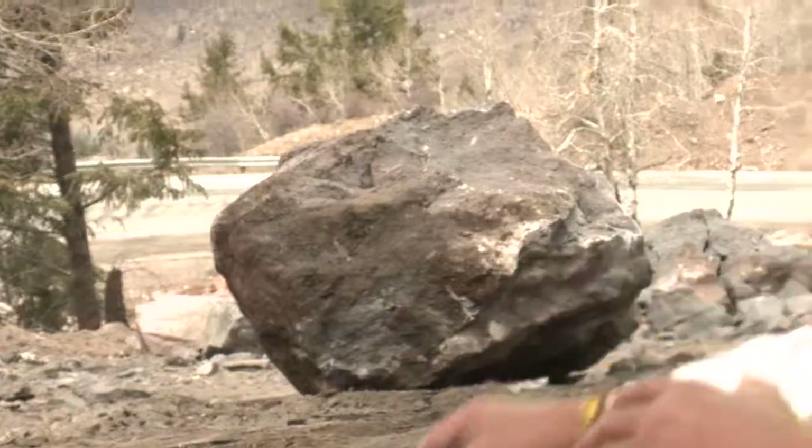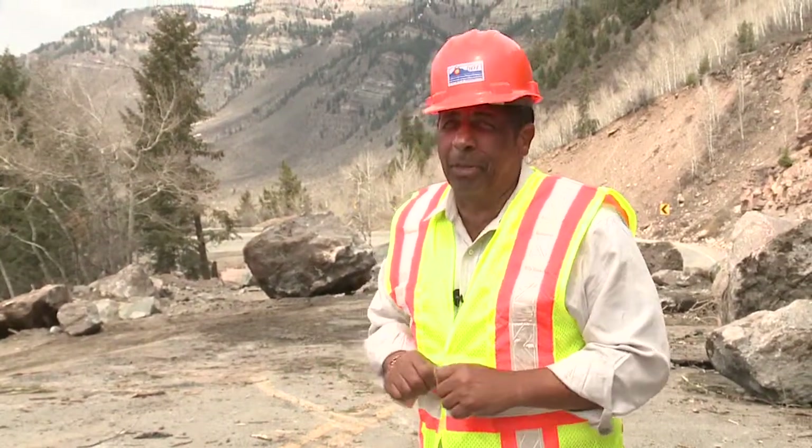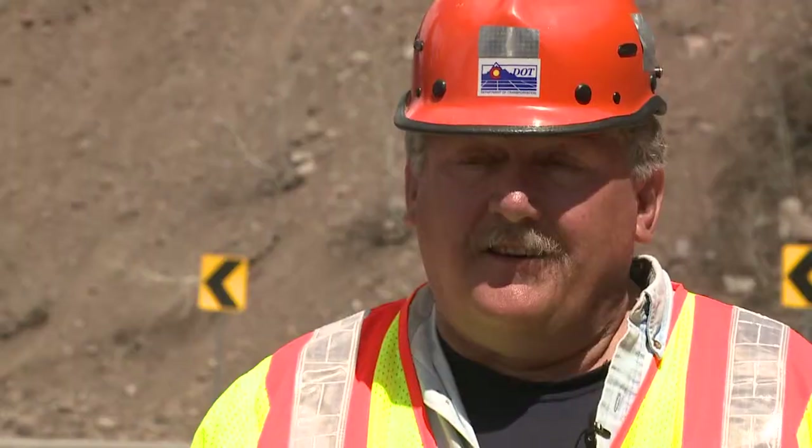Right now, that big rock is sitting about 50 feet from where it fell. They're trying to get it flat and level so they can put a charge on it and shatter it into many pieces to move it off the highway. We're going to try to manually, with either airbags or with the bars, try to pry them off and get them down.